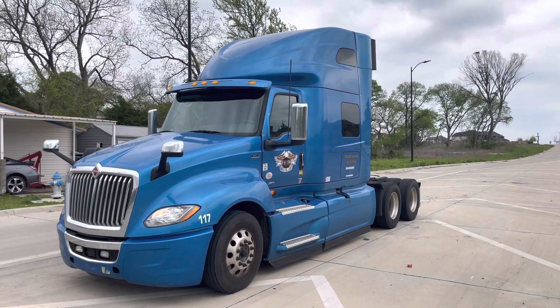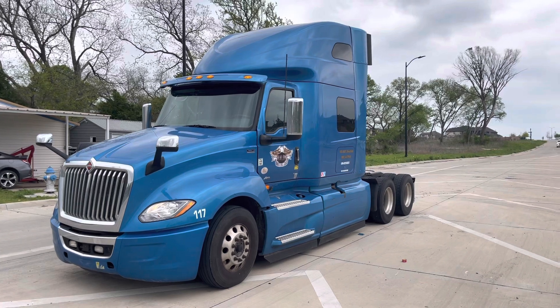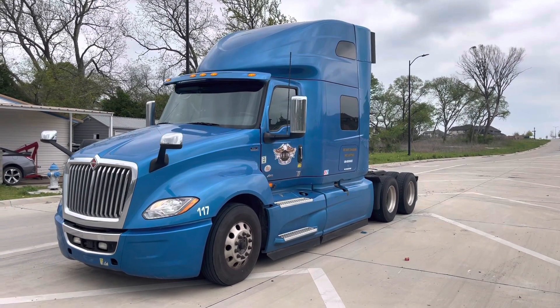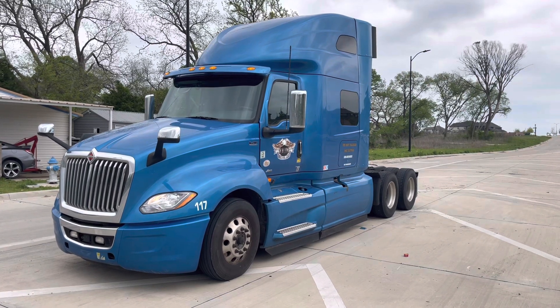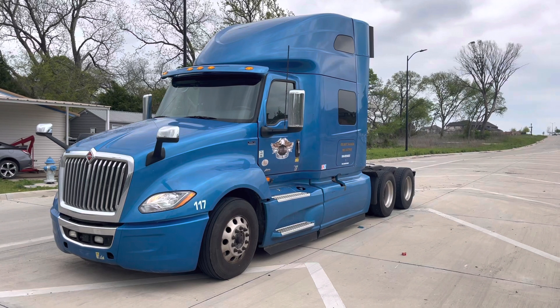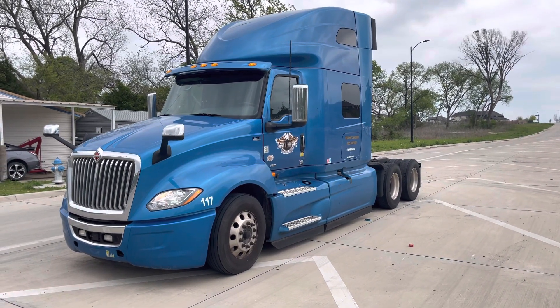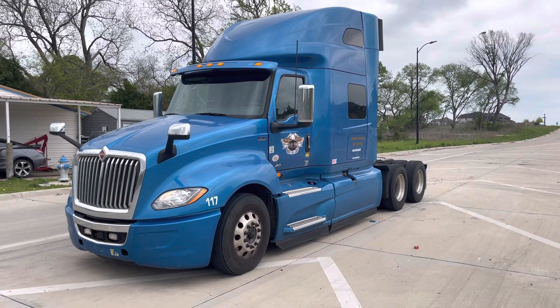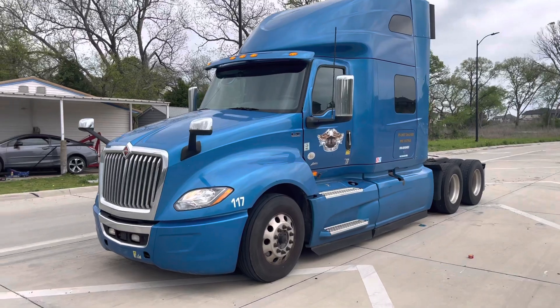Here at Equipment Deals, it is April 4th, 2023. We have a 2019 LT625 International truck here. It's got the A26 International engine with the automatic behind it and a little bit over 260,000 miles. This thing's barely broken in. It's got disc brakes all around it. It's a nice machine. Let me go ahead and show you a little bit of walk-around video on it.